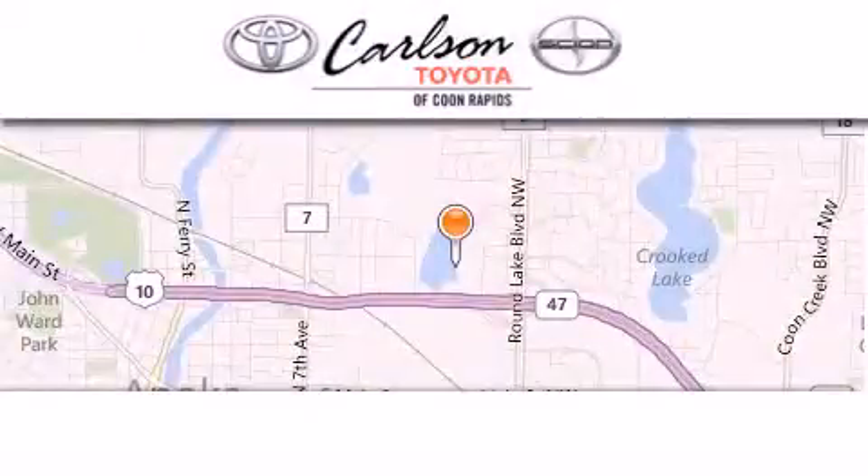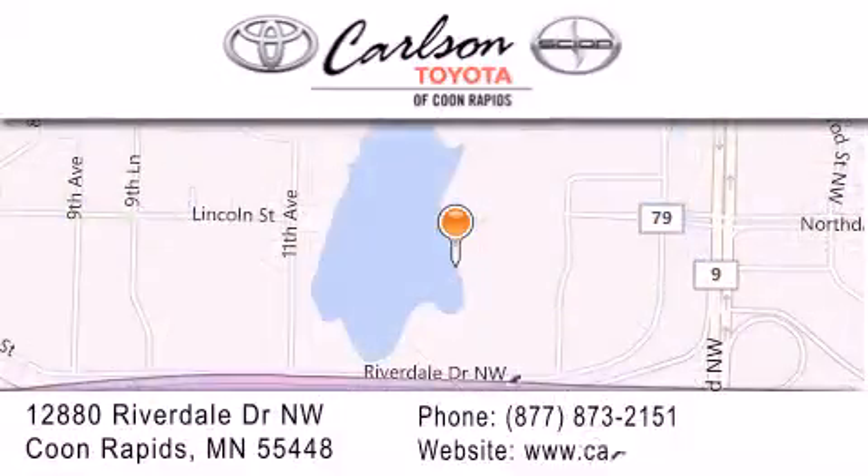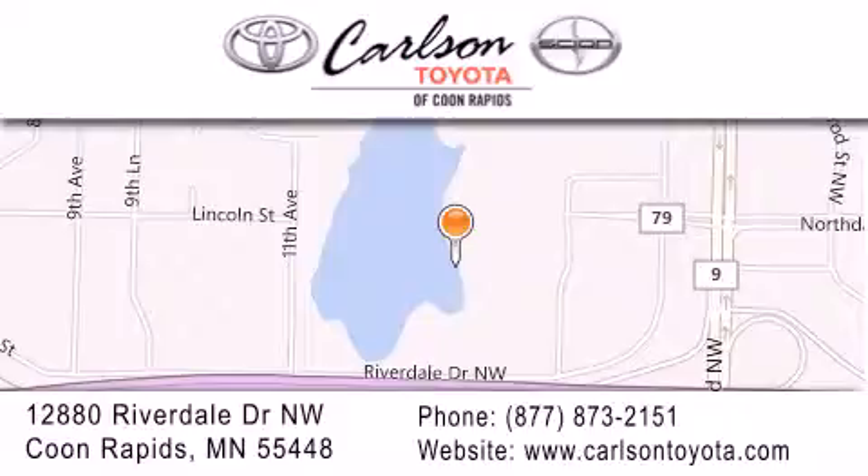Carlson Toyota is located at 12880 Riverdale Drive NW in Coon Rapids. Our goal is to exceed all of your expectations to ensure that you'll return for future visits. Carlson Toyota, you're going to love us.